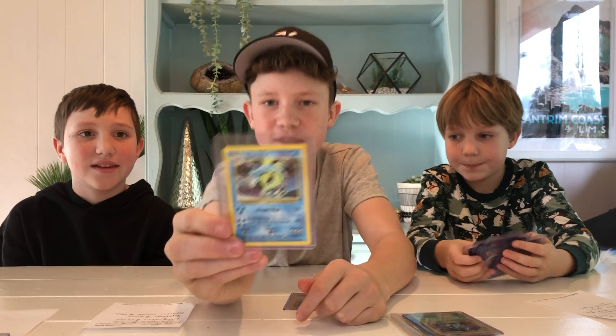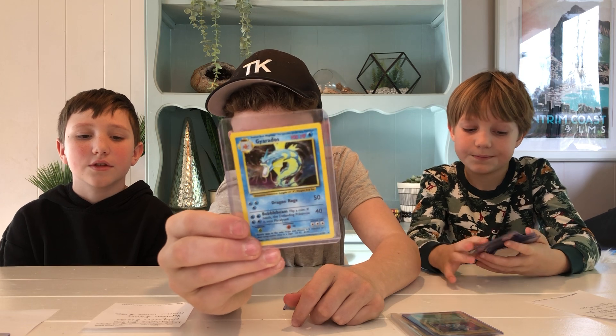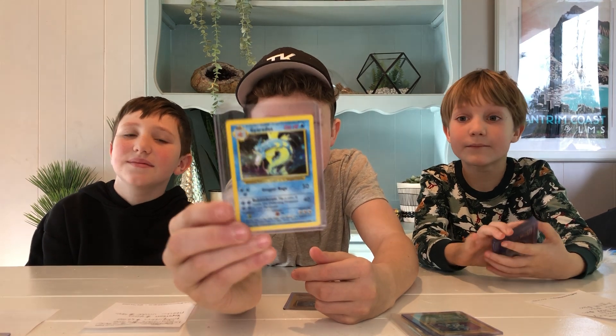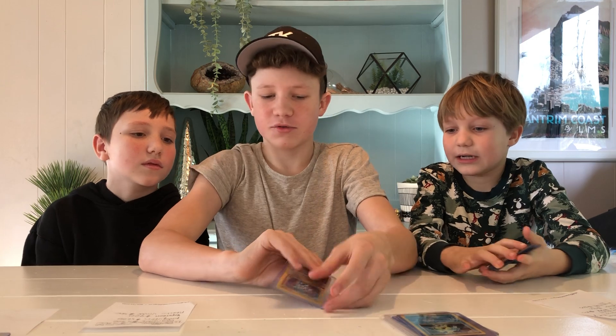Gyarados holo — $1,500 US dollars, PSA 10. This one might not be quite PSA 10 condition but it's getting pretty close, it's in quite good condition.